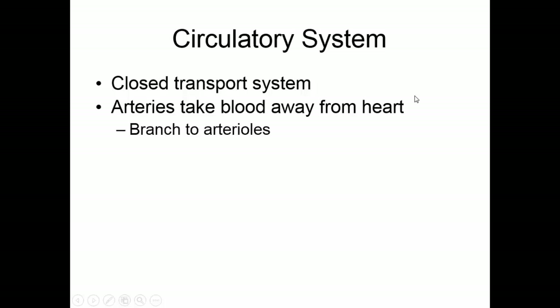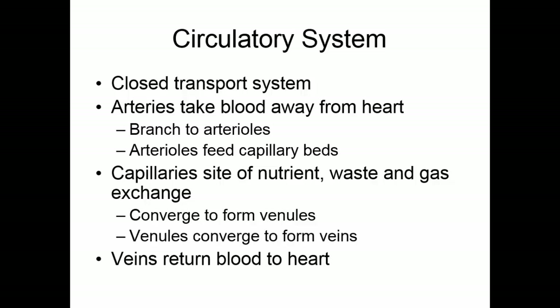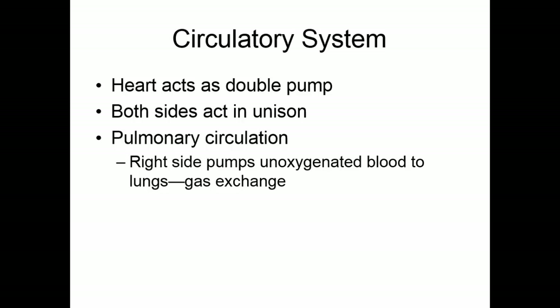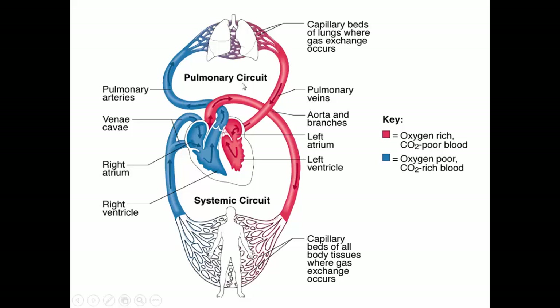The circulatory system is a closed transport system. Arteries take blood away from the heart, branch to arterioles, and arterioles feed the capillary beds — the site of nutrient, waste, and gas exchange. These converge to form venules, venules converge to form veins, and veins return blood to the heart. The heart acts as a double pump: both sides act in unison — left and right pump simultaneously. The pulmonary circulation is from the heart to the lungs; the right side pumps unoxygenated blood to the lungs for gas exchange. The systemic circulation is from the heart to the body; the left side pumps oxygenated blood to the body tissues.